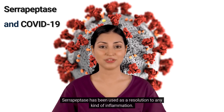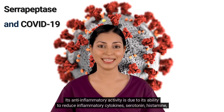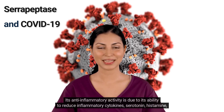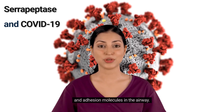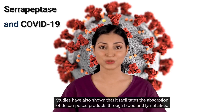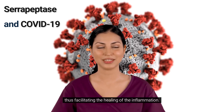Serrapeptase has been used as a resolution to any kind of inflammation. Its anti-inflammatory activity is due to its ability to reduce inflammatory cytokines, serotonin, histamine, and adhesion molecules in the airway. Studies have also shown that it facilitates the absorption of decomposed products through blood and lymphatics, thus facilitating the healing of inflammation.